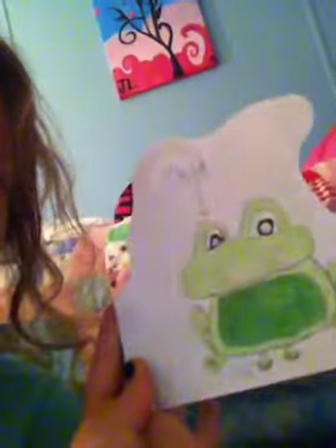And then I have a pumpkin, and then I have a frog — a king frog — and then I have another frog. And then I drew a little caterpillar.